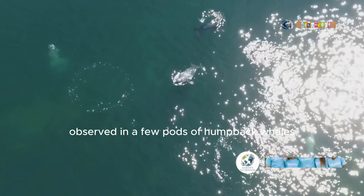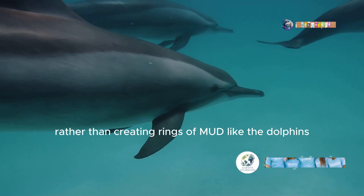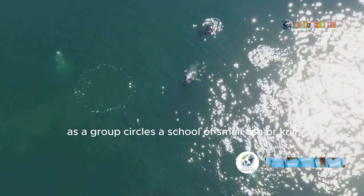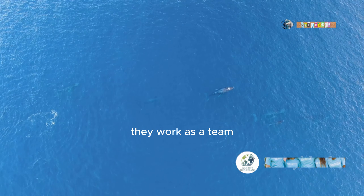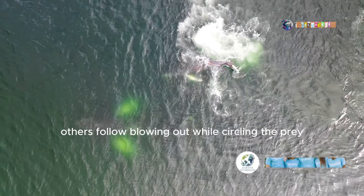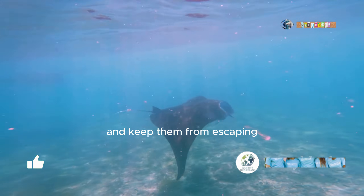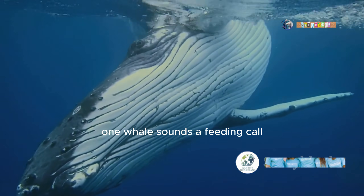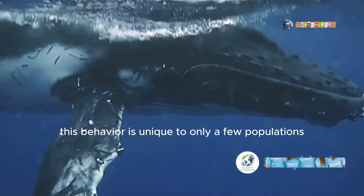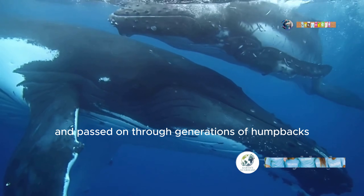A similar technique has been observed in a few pods of humpback whales in Alaska, which have adopted a method known as bubble net feeding. Rather than creating rings of mud like the dolphins, these whales make the most of their two blowholes. As a group circles a school of small fish or krill, they work as a team to corral the prey into a net of bubbles. One whale dives down and begins to exhale through the blowhole; others follow, blowing out while circling the prey, creating a net of bubbles to surround the fish and keep them from escaping. One whale sounds a feeding call, commanding the group to rise simultaneously with mouths agape to feed on the trapped fish. This behaviour is unique to only a few populations because it is not instinctual — it is learned and passed on through generations of humpbacks.